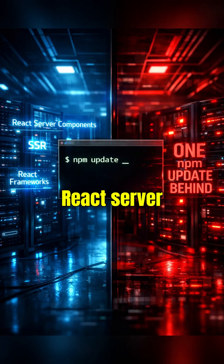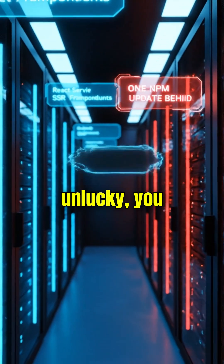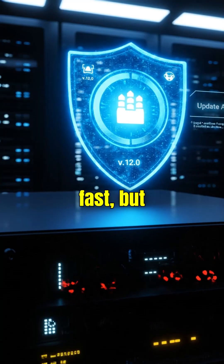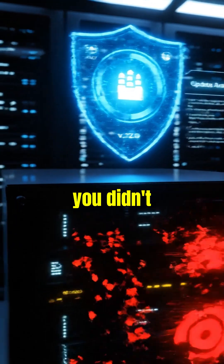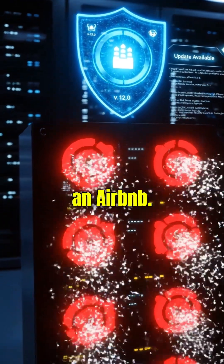If you were using React server components, SSR, or frameworks built on top of React, you weren't unlucky — you were just one NPM update behind. React patched it fast, but patches don't install themselves. If you didn't update, your server is still hosting malware like an Airbnb.